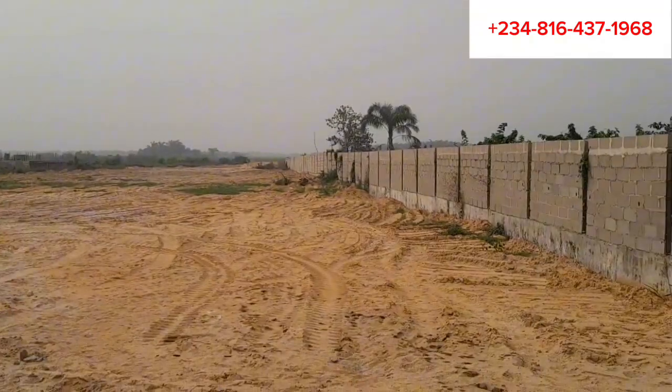Adura Court has a land title called the C of O, which means Certificate of Occupancy. The landmarks of this lovely property include Abijo GRA, the Novare Mall (Shoprite), Fara Park, Lufasi Park, and all the surrounding developing areas.